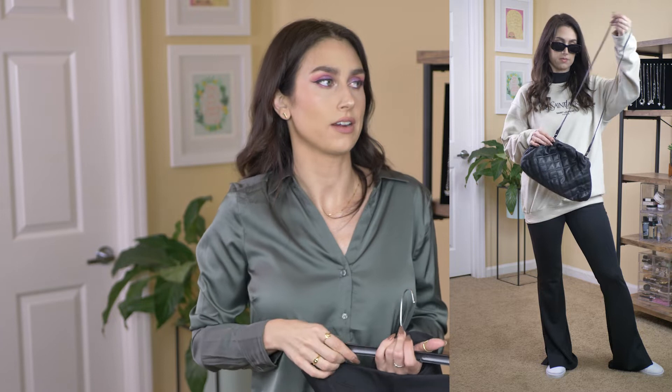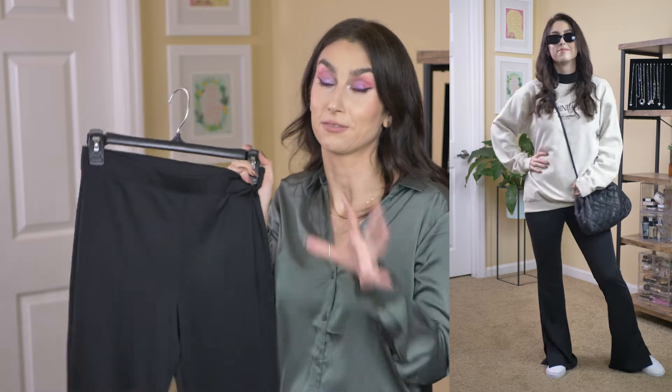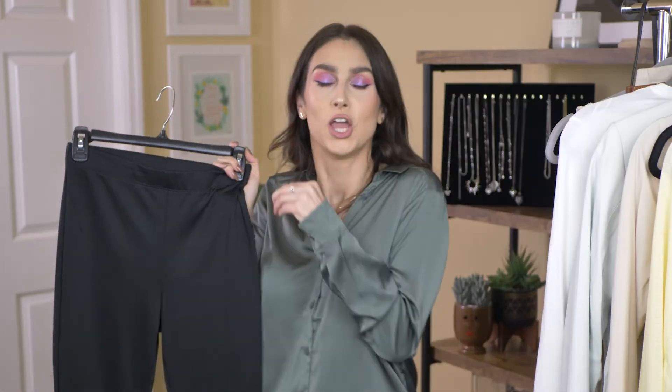I did style them a couple of different ways. I styled them for workwear purposes with a blazer — just an all-black moment — which I thought was super cute. And I also showed a casual way to wear them with a crew neck and a pair of sneakers, which gave a very cool model-off-duty type vibe. I'm loving the silhouette of the flared pant with the slit on it — very flattering.